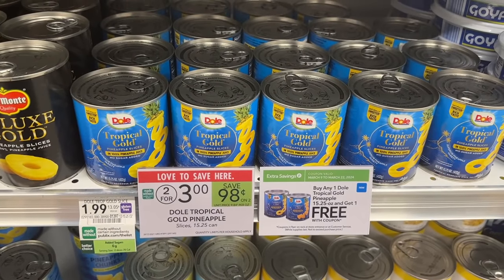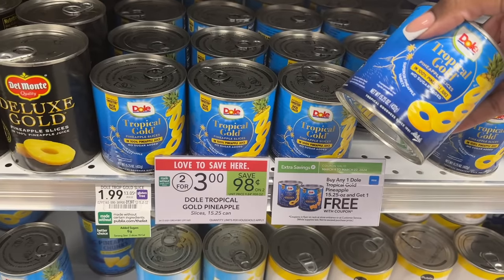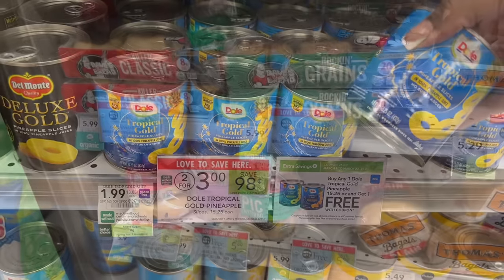The Dole pineapples are two for $3, and we have a buy one get one coupon in the extra savings flyer that will make them just $0.75 each. We love pineapple, so I'm going to grab a couple cans and use that coupon from the flyer.